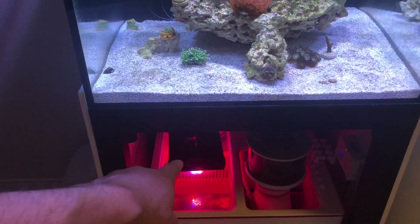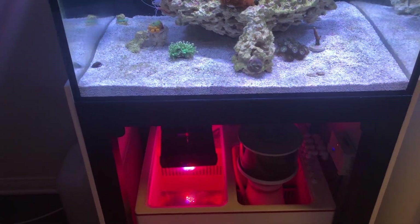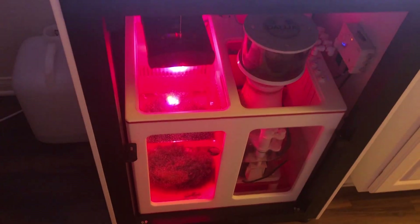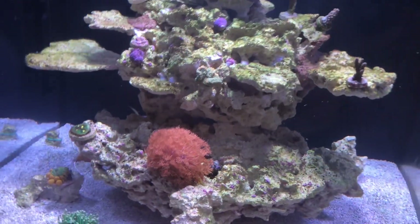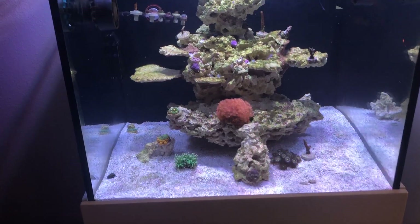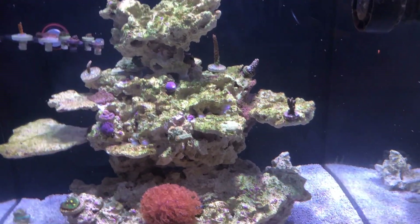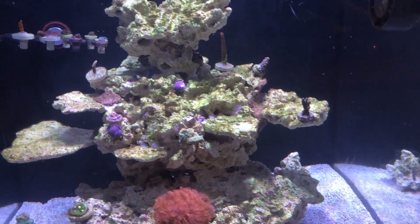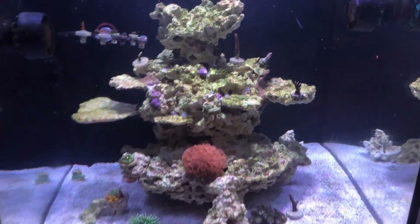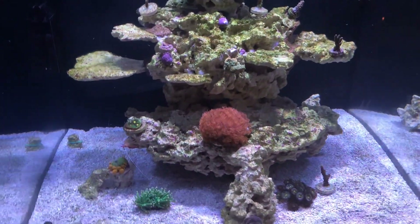I'm probably going to start decreasing the time the chaeto light is on. I think it's on for about 12 hours — I'm going to slowly cut that down to about seven or eight hours, because I feel it's doing too good of a job exporting nutrients. Other than that, there have been no algae issues. Coralline has been growing beyond well in the system, so I'm very happy. Actually, next video I'm going to be talking about the coralline and how the whole seeding process has been coming along — it's been doing great, you can really see it all over the rock already.